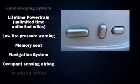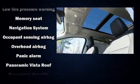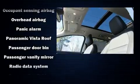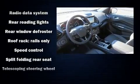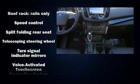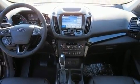Safety equipment has been integrated throughout, including head curtain airbags, front side impact airbags, traction control, brake assist, a panic alarm, an emergency communication system, and four-wheel disc brakes with ABS.